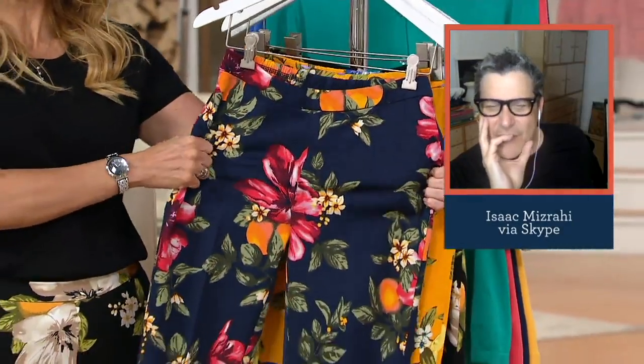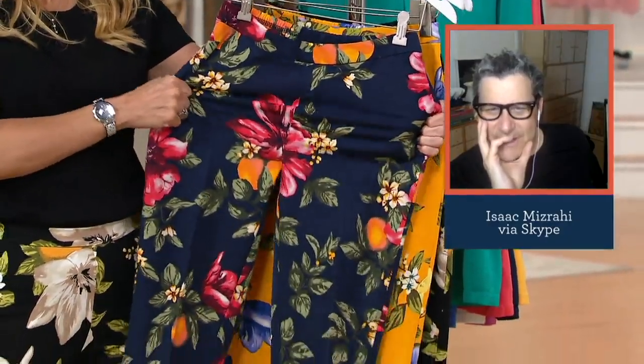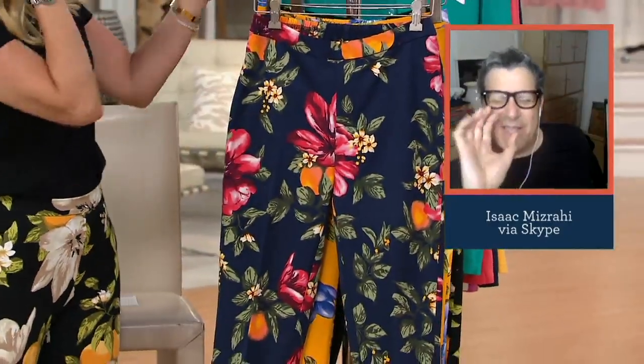I love that the color and the floral changes with each pant. Here is the navy. Navy is everything — very popular. The navy has the big bed flowers.